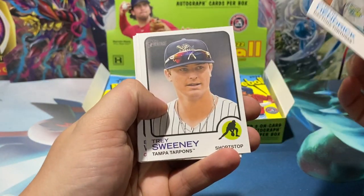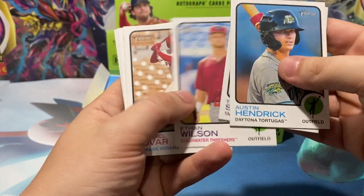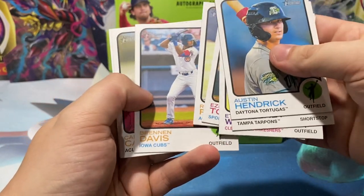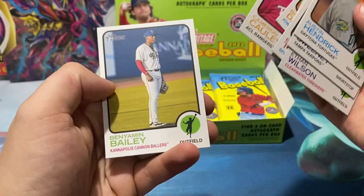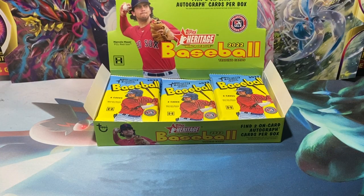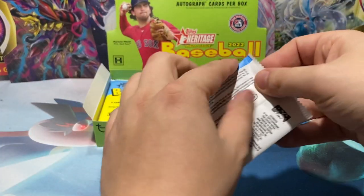We've got Hendrick, Sweeney, there's a Philly — Ethan Wilson, Tover Pesario, Davis, Cowley, and Ben Bailey. Alright, pack one is down.